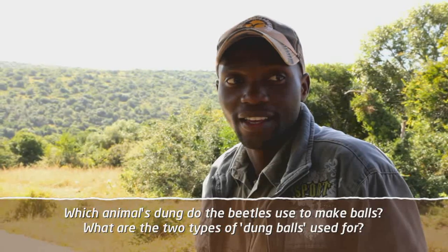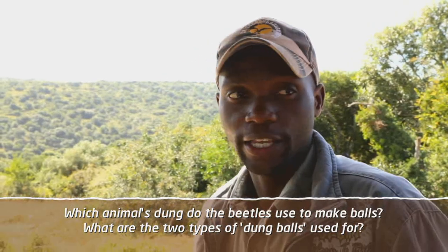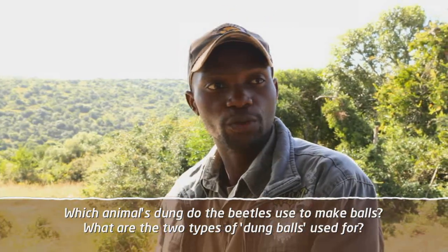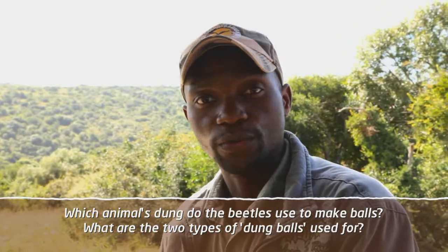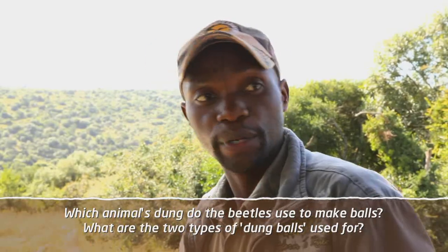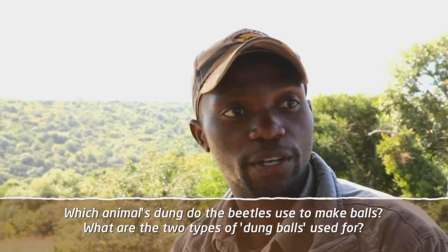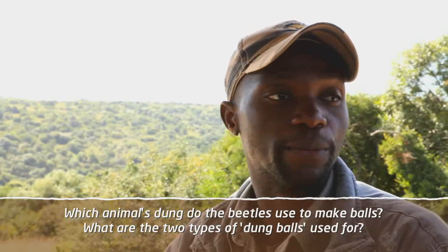These are the flightless dung beetles. Sometimes you see them on the dung making some balls. There are two types of balls that they make from the dung — they use rhino, buffalo, or elephant dung. One is called the brood ball and the other is called the food ball. The food ball they use to feed themselves, and the brood ball they lay some eggs in, then hide it in soft soil so that the young ones will come to feed on the dung. There's no competition when they're on the dung making the balls, but there's fierce competition on the finished balls — when one finishes making his ball, others will try to take it over.